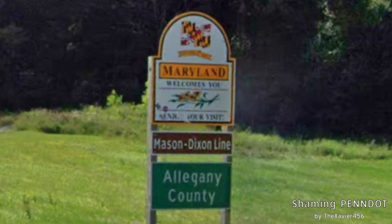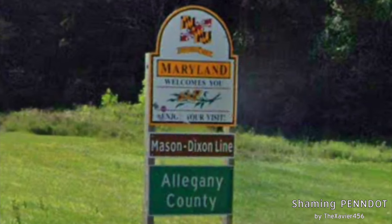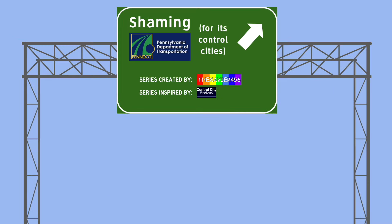We get the Allegheny County sign and Mason-Dixon line. We're finally done with US-220, and that was a long one. Lots of people have covered I-99 in YouTube videos now. But next week we'll be starting the 22-fest. I'll see you then. I'm Xavier, and as always, you are amazing.